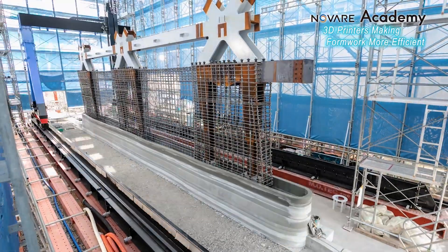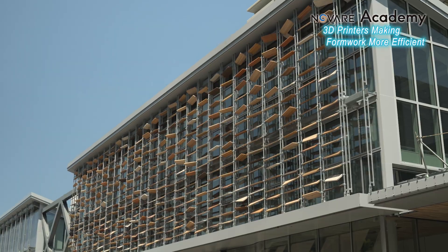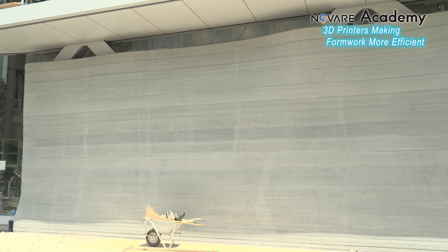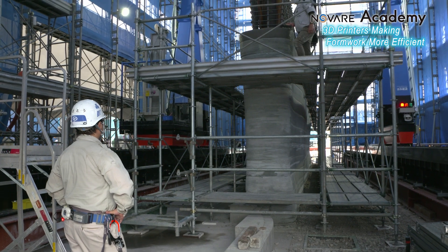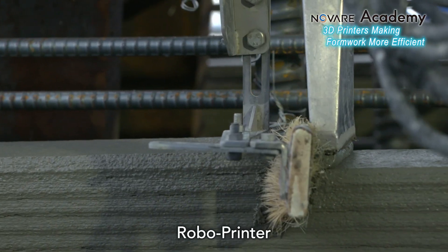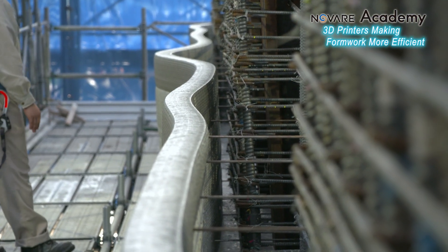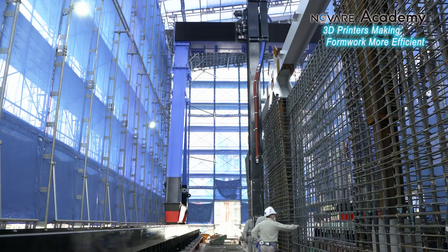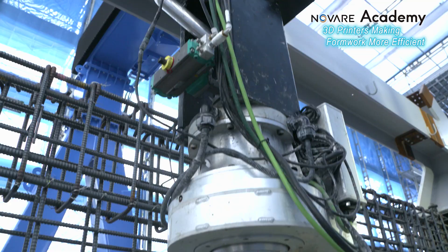3D printers are being incorporated to create formwork panels and further improve efficiency. This wall column has complex curves, measuring 20 meters in width and 4.5 meters in height. It was made using one of Japan's largest 3D printers, developed by Shimizu Corporation. Unlike traditional wooden panels, this technology allows not only straight lines but also intricate curves to be built freely. The printer moves along a rail, and the formwork material is accurately layered at 10 centimeters per second.